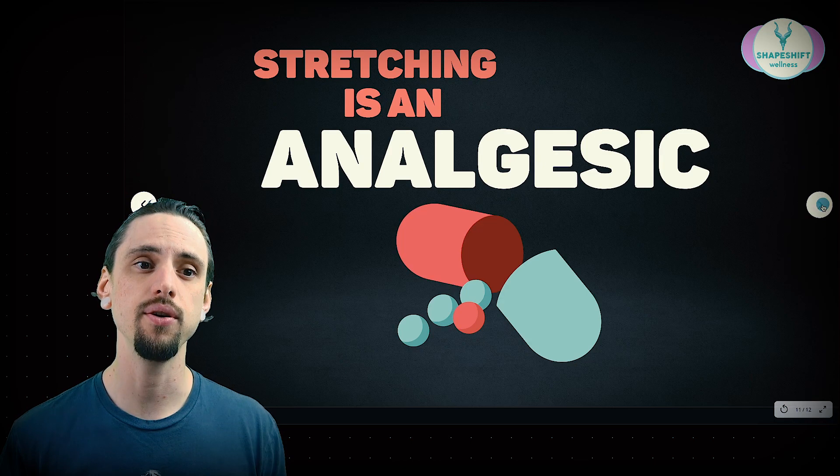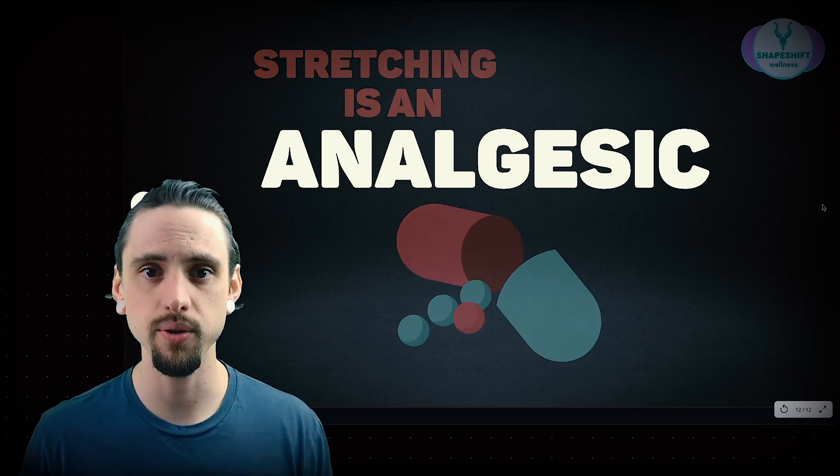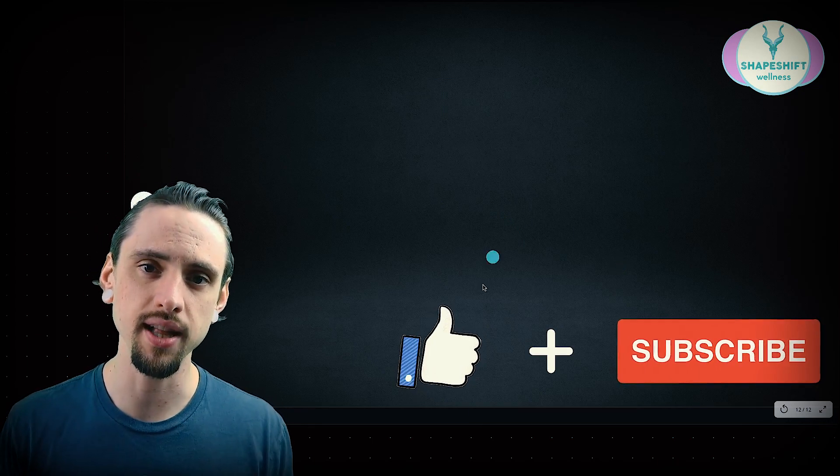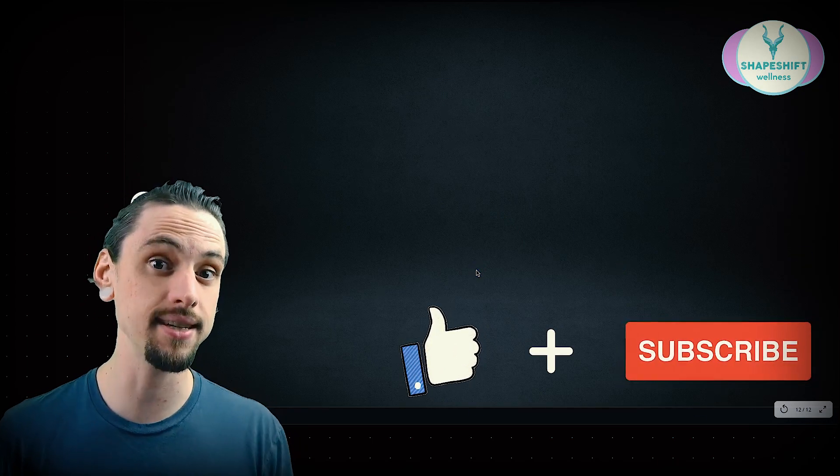Pretty interesting stuff. I'd love to know in the comments how you're going to apply this information in your own movement and exercise practice. Thank you for watching — like this video, subscribe to my channel if you haven't already, and I'll see you next time.